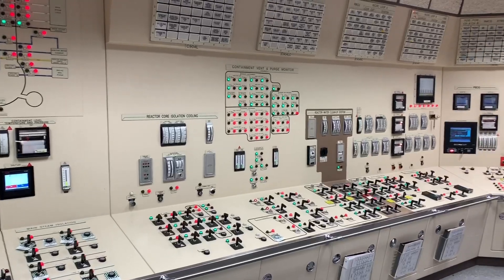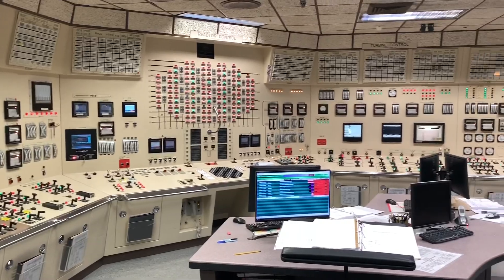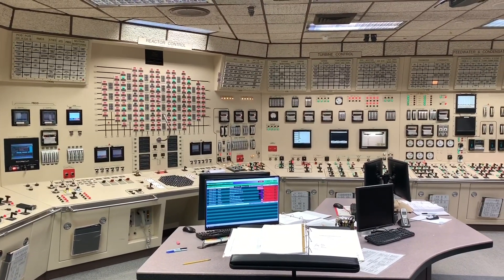This week, officials from the plant's owner Entergy and other staff conducted a simulation at an off-site training facility to demonstrate what the process will be like on Friday.